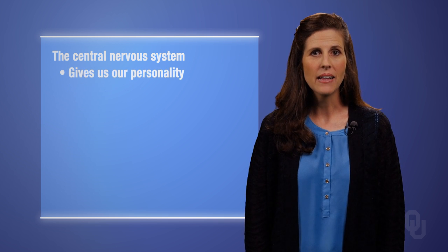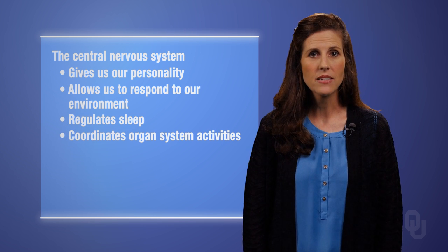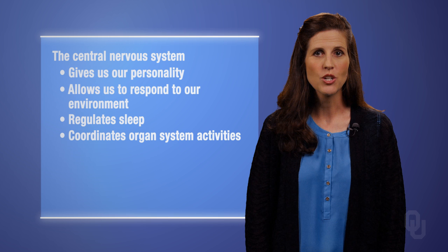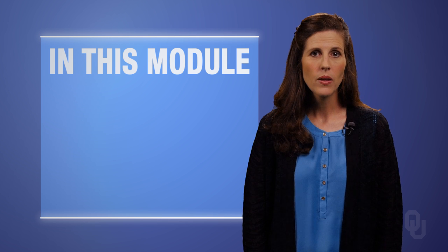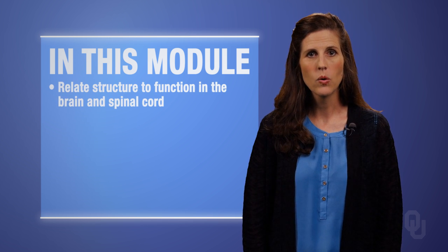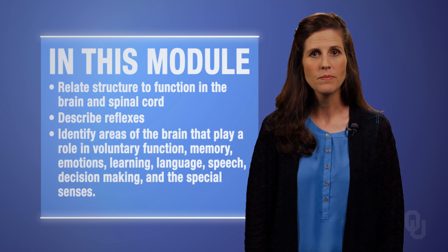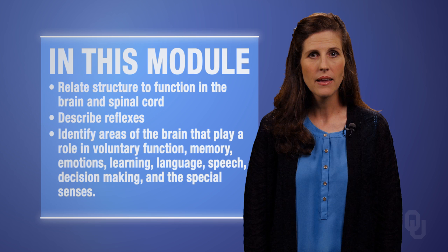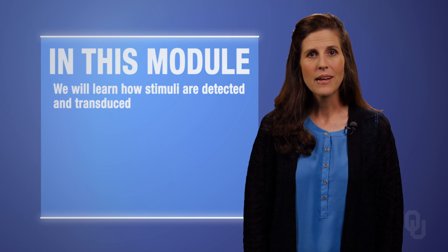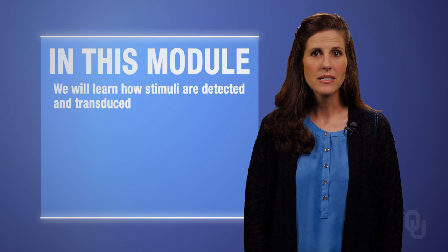For example, it gives us our personality, allows us to respond to our environment, regulates sleep, coordinates activities of all of our organ systems, and as a result of its functioning, allows us to maintain homeostasis. In this module on the central nervous system and special senses, we will relate structure to function in the brain and spinal cord, describe reflexes, identify areas of the brain that play a role in voluntary function, memory, emotions, learning, language, speech, decision-making, and the special senses. We will learn how stimuli from the special senses and other senses is detected and transduced into a signal that can be interpreted by the central nervous system, allowing us to actually perceive those stimuli.